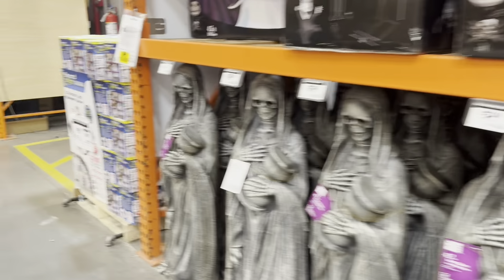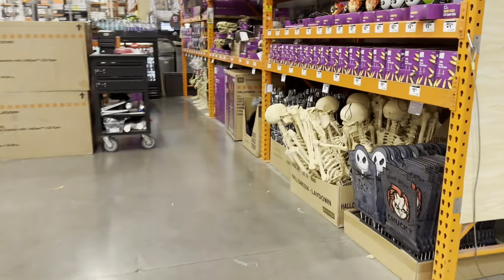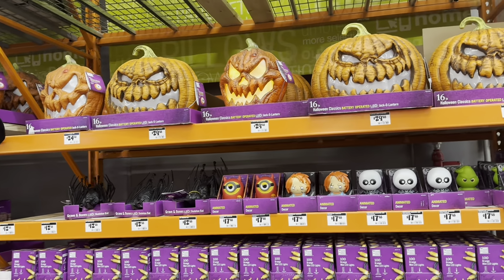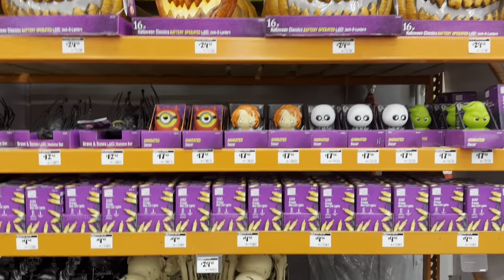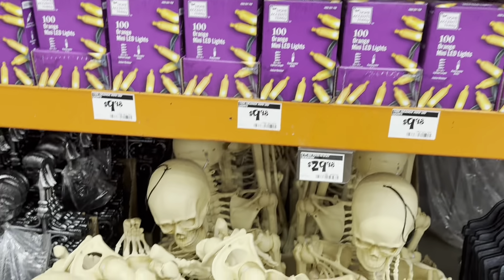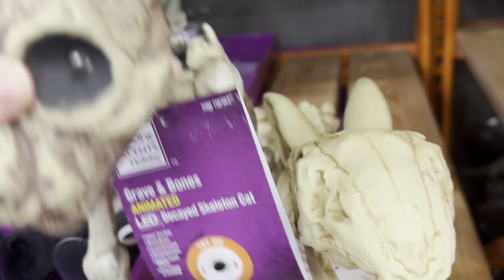We'll keep moving along to the left because I see some stuff — lots of boxes. More posable skeletons, some lights, some pumpkins. Look at these spooky light-up pumpkins! And some LED lights. Oh, we got some boxes here — check this out.